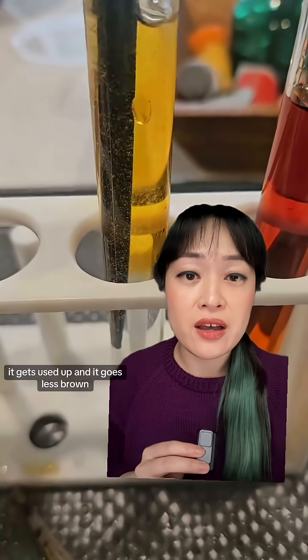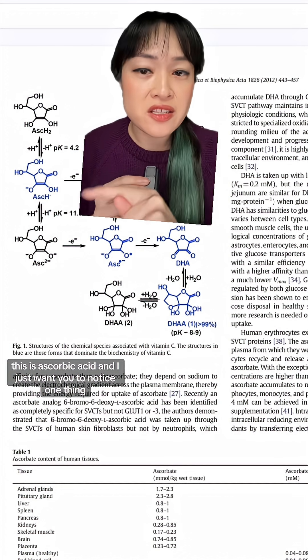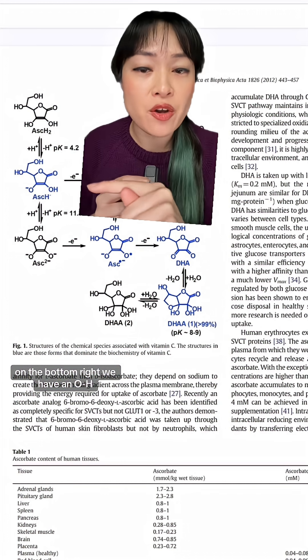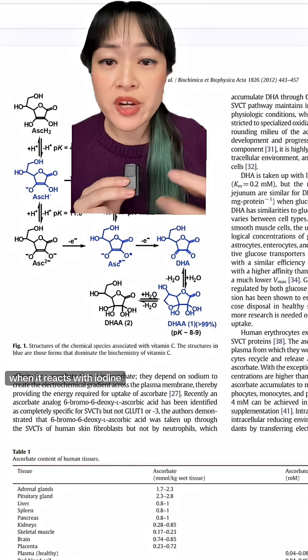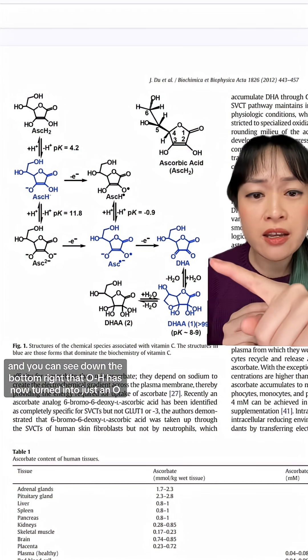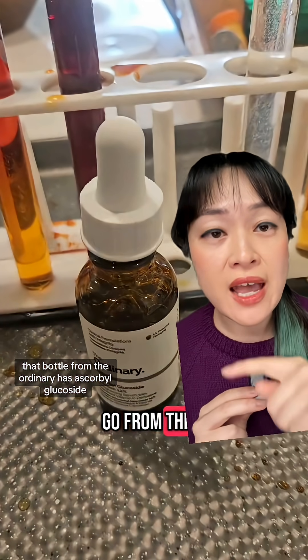I know this looks scary but I promise it's not that bad. This is ascorbic acid and I just want you to notice one thing — on the bottom right we have an OHOHO. When it reacts with iodine it goes through these steps, and it ends up over here, and you can see down the bottom right that OHOHO has now turned into just an O.